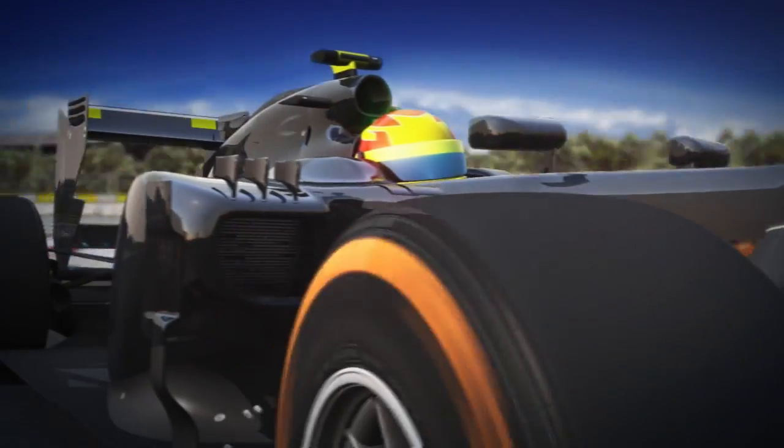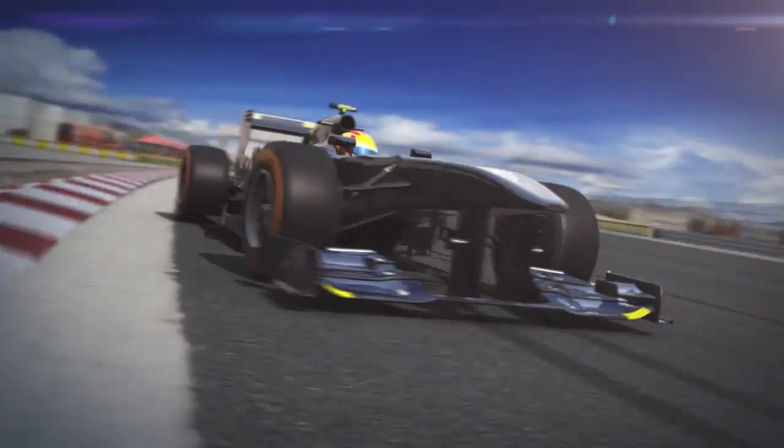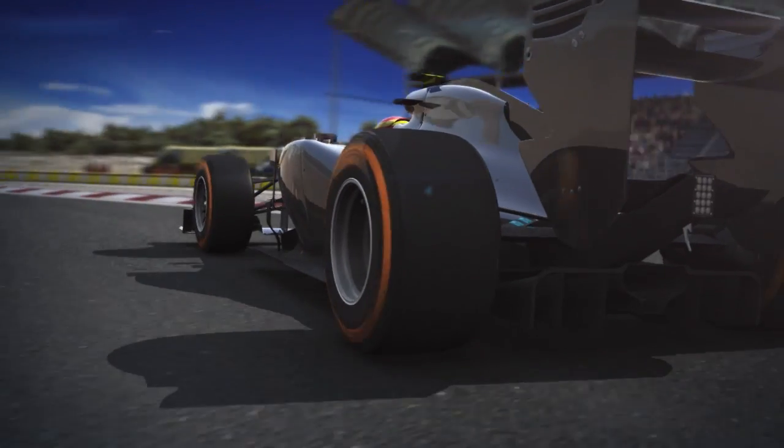The new 2013 F1 tyres are designed to make the most of any weather conditions they encounter, as well as all the different types of circuit and usage conditions that the teams and drivers put them through, without sacrificing speed, spectacle, and safety. That's Pirelli's DNA.